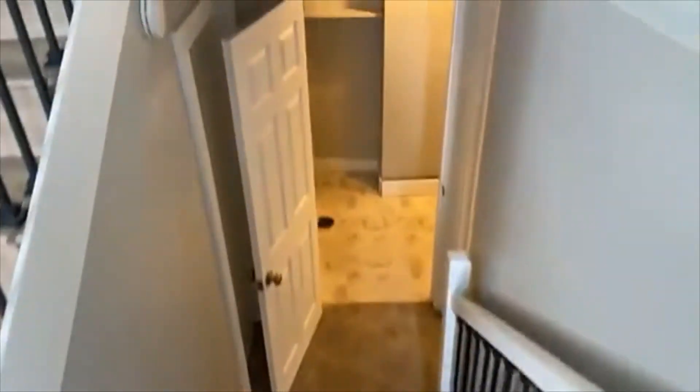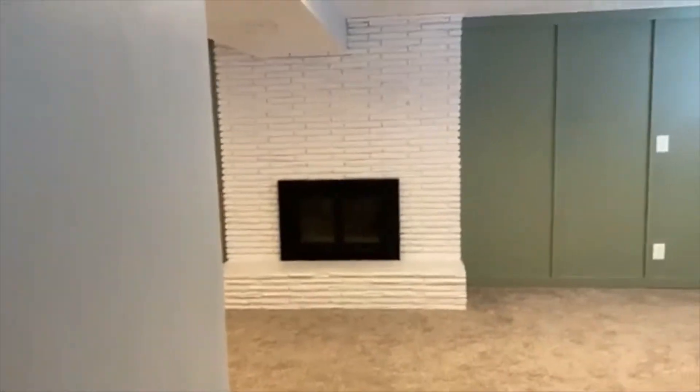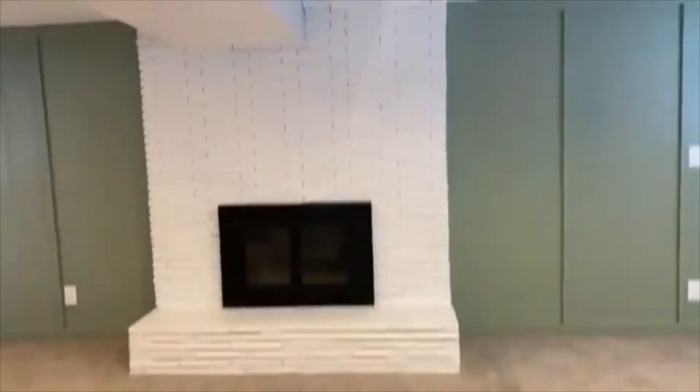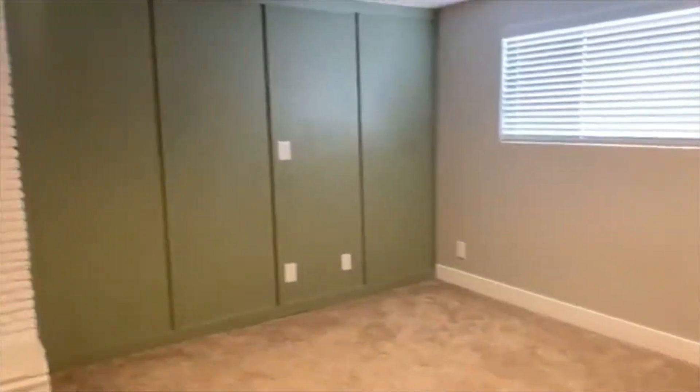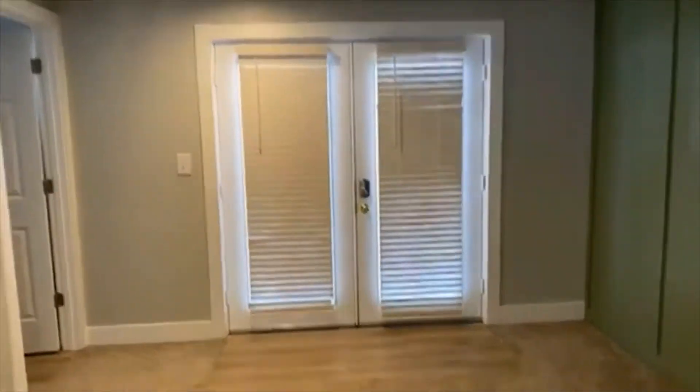Before we go into the master, we'll see the laundry room just at the bottom of the stairs — washer/dryer hookups right here with a little bit of storage in there as well. The master is just at the bottom of the stairs. We have a nice fireplace in here as well — beautiful, updated, and bright. There are also doors to the outside backyard right here.